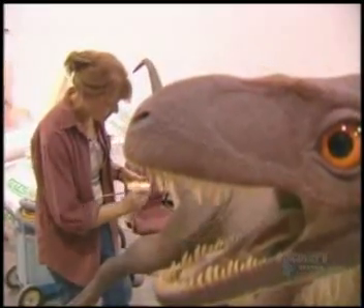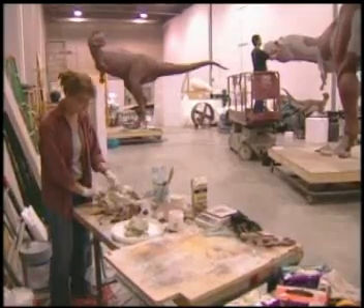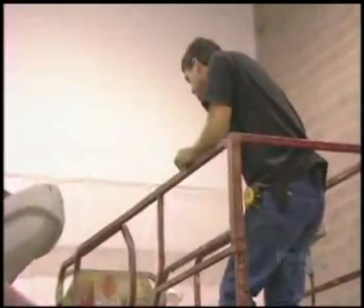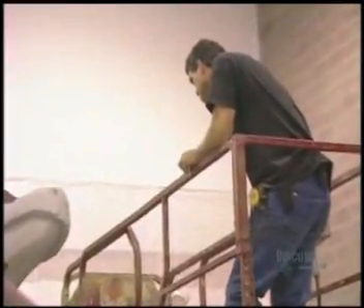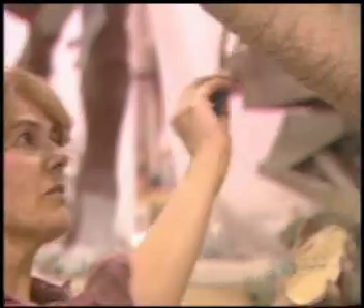He and his wife, Mary Ann Wilson, have been making dinosaurs ever since they graduated from art school together 25 years ago. I might need some pliers, please. There's a lot to talk about when you run your own business, and so we do end up talking and thinking quite a bit about dinosaurs.